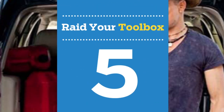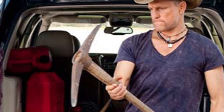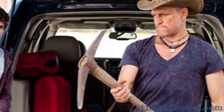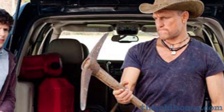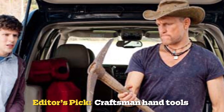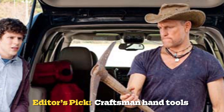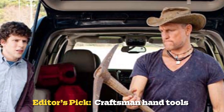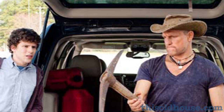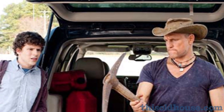Number 5: raid your toolbox — it can be a weapon's gold mine, as Woody Harrelson taught us in Zombieland. A sharp set of hedge trimmers does the trick for lopping off heads, but best is a blunt tool with a long handle, such as an axe or tire iron, applied with force to the brain or eyes. And of course, a shovel for whacking and then burying zombies once they're finally un-undead.